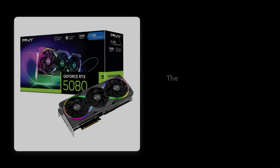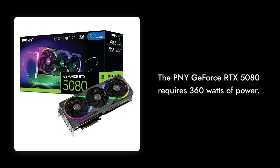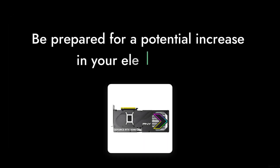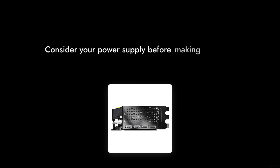Reason number seven: power consumption. With a requirement of 360 watts, this card could make your electricity bill skyrocket. If you're not prepared for that kind of power draw, you might want to think twice before making the leap.